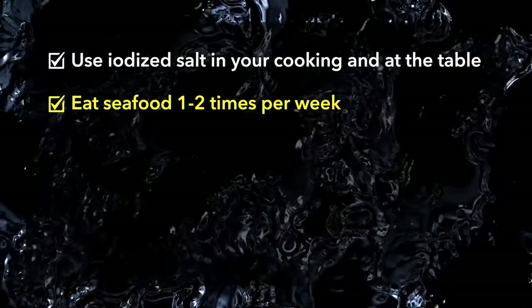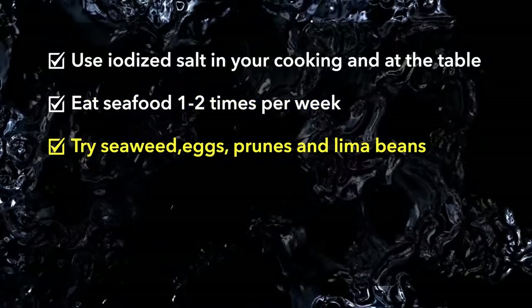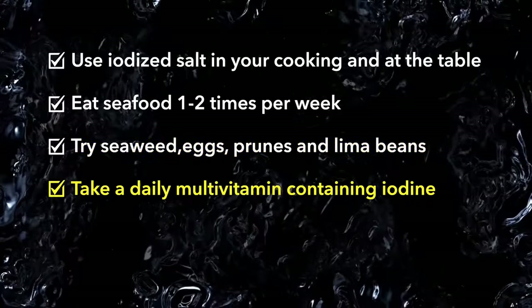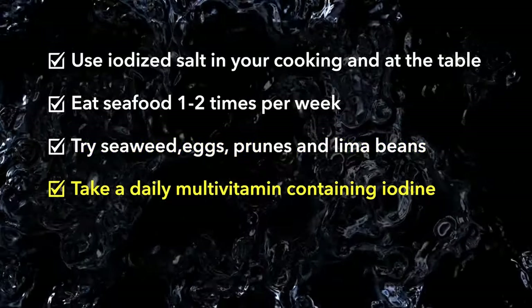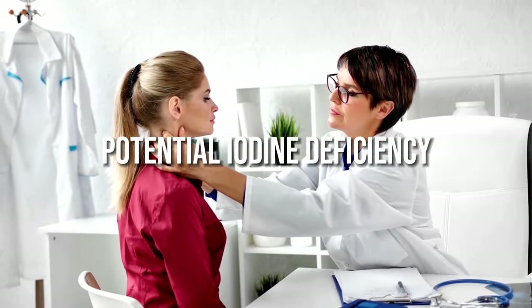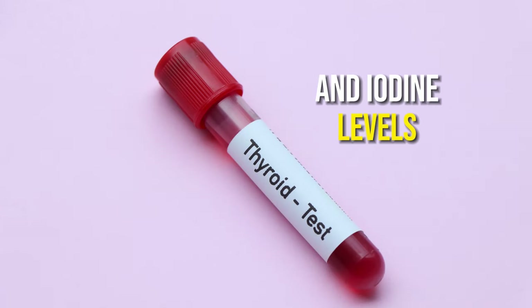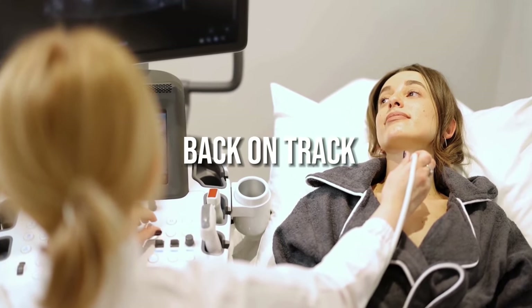Fish and shellfish like tuna and shrimp are high in iodine. Try seaweed, eggs, prunes, and lima beans — these foods naturally contain iodine. Take a daily multivitamin containing iodine; check the label for iodine content. Ask your doctor about iodine supplements if your diet is limited. Let your doctor know if you experience potential iodine deficiency symptoms, as blood tests can check thyroid hormone and iodine levels. With proper testing and iodine intake, you can get your thyroid function back on track.